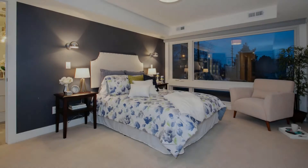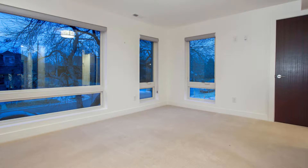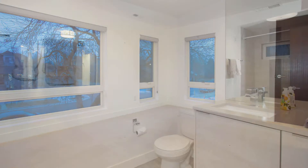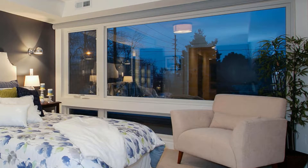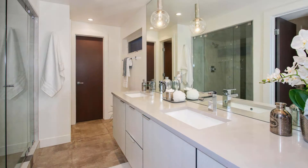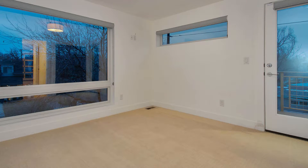On the second level, you'll find bedroom accommodations for the master suite as well as a secondary ensuite bedroom. The master suite features a Hunter Douglas remote control window shade for easy convenience, his and her custom walk-in closets, plus a spacious euro glass shower with dual heads for a spa-like experience.